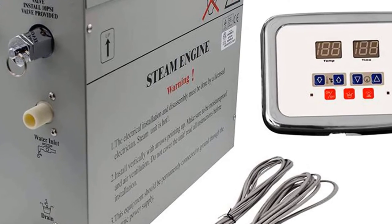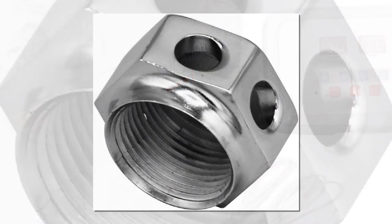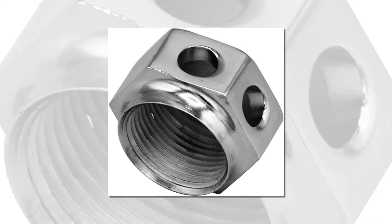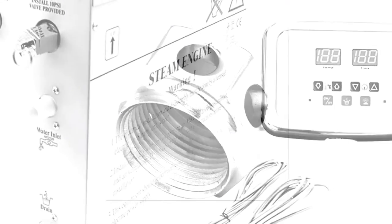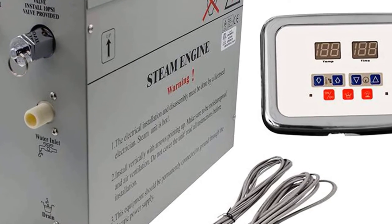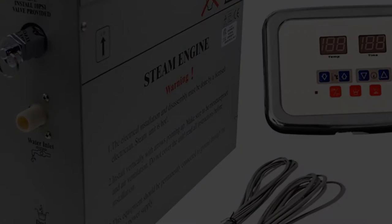To ensure easy access to the controls, Superior includes 16 feet of electrical wire to connect the controls to the generator, which you may install a significant distance away from the shower. The generator works with most electrical systems as it requires only 220 volts.